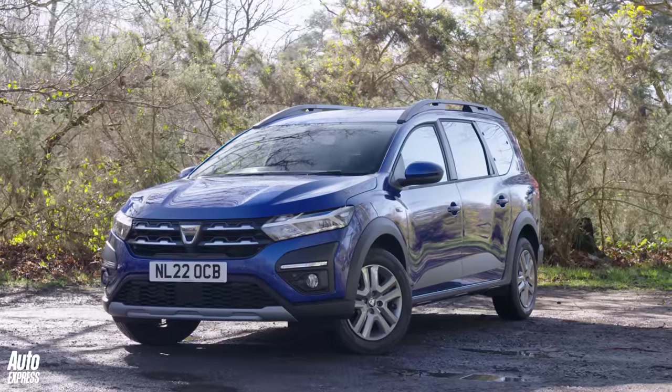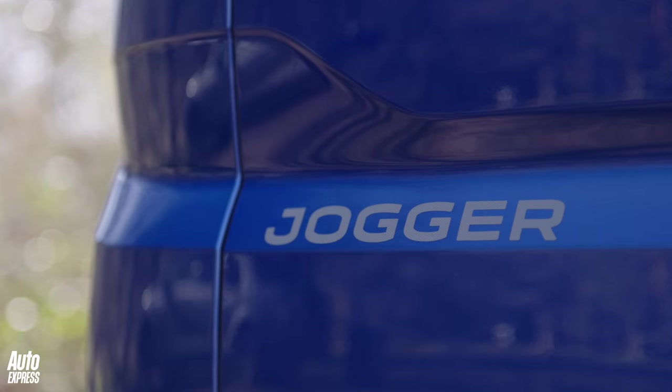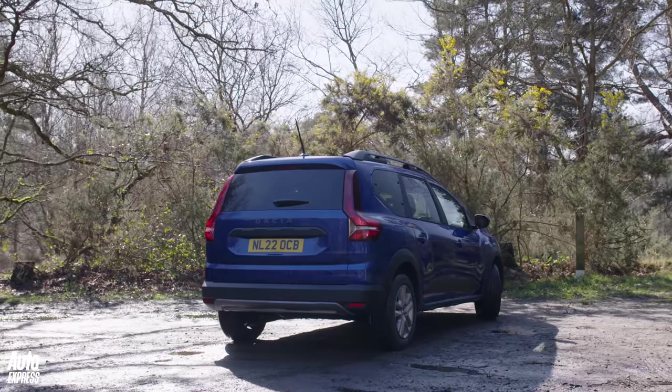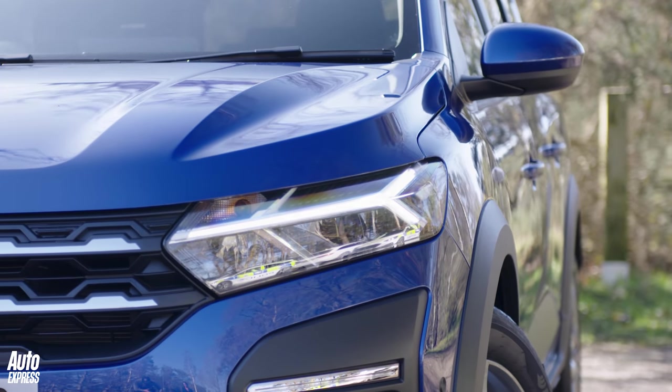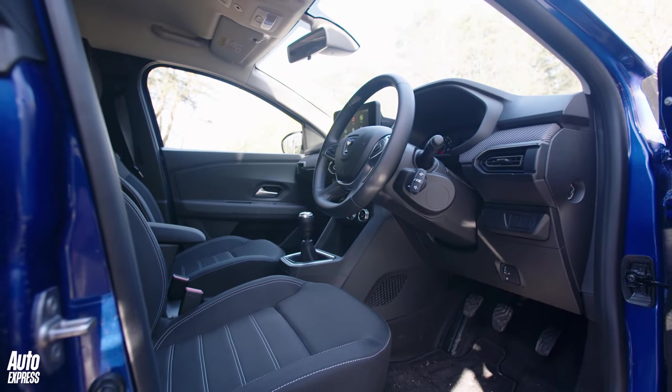So what's all the fuss about? Well, like other Dacias, the Jogger is fantastic value. It's by far the cheapest seven-seater on the market. You can park one of these on your driveway for less than 15 grand — it is so cheap that its only real rivals are used cars.